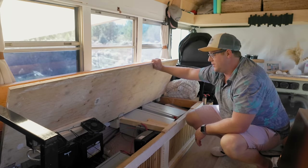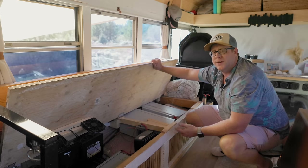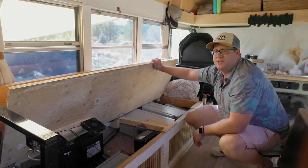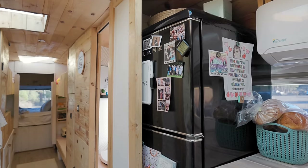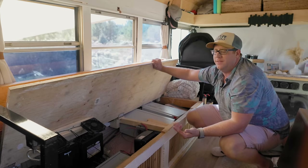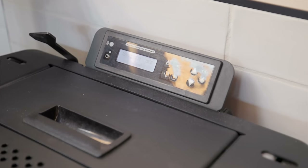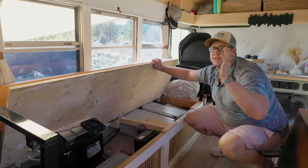560 amp hours is more than enough for us. The way we built the bus was to be pretty efficient as far as power goes — we have propane for cooking, and an instant propane water heater, so those aren't really drawing any power. Our biggest users are our fridge and, when it's hot, the AC. Our pellet stove — most of the heat comes from the pellets. It does use a little bit of power to start up, and being different from a typical wood stove it has forced air which fills up the whole bus as opposed to just radiant heat.